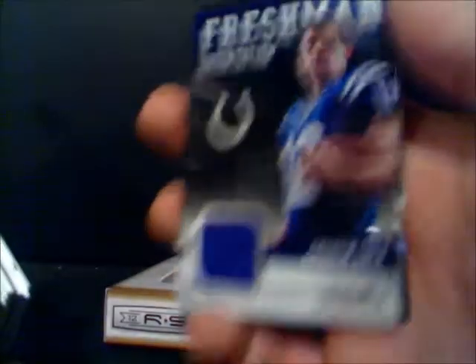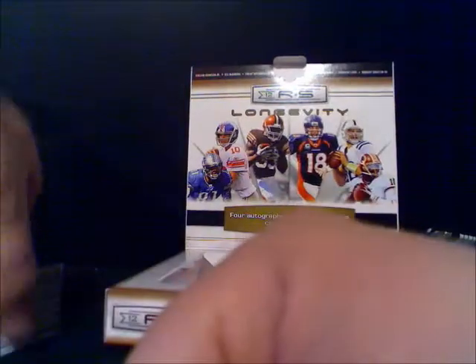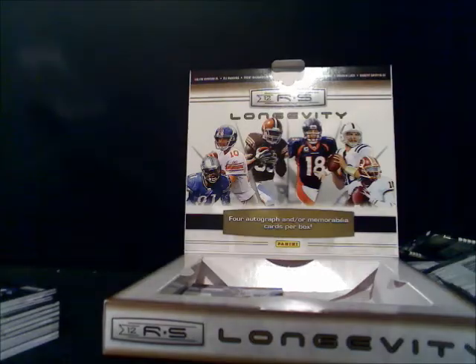So I think the pull of the whole pile was the Andrew Luck uniform piece. I want to thank you for joining me. Again, this is 2012 RS from Panini Football, and the blog is at baseballcardstorenj.com. See you next time.